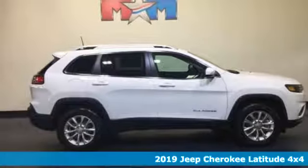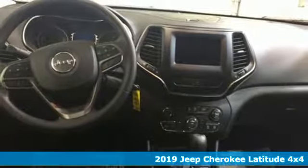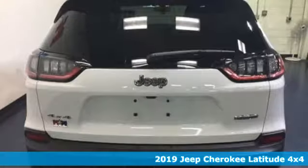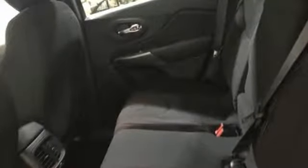Here's a 2019 Jeep Cherokee. Discovery isn't something you like to do, it's something you need to do. This Cherokee shares your passion for the unknown. You can see it in the new front and rear design that give it a refined and dynamic style.